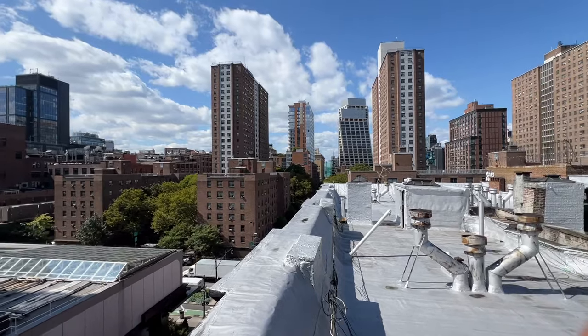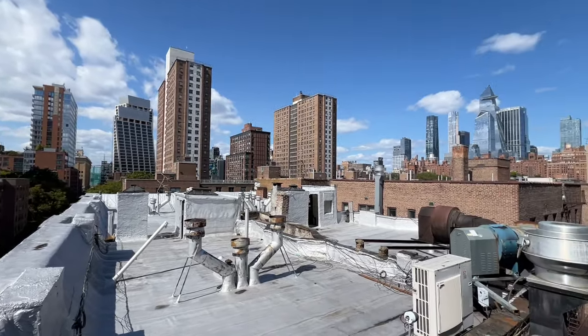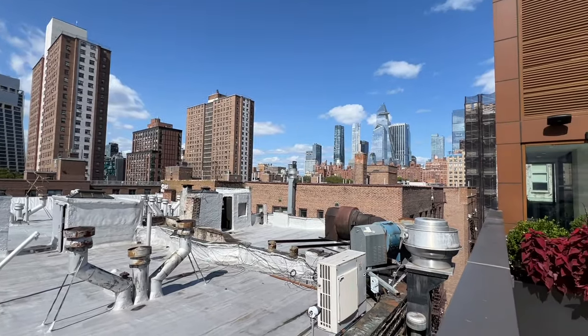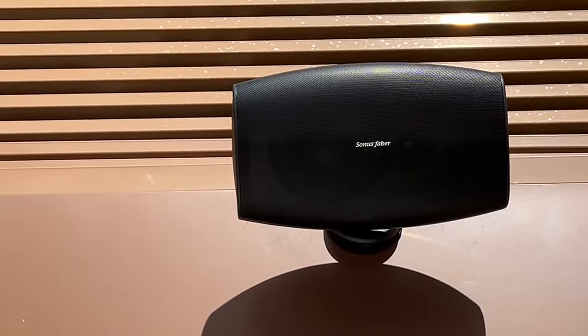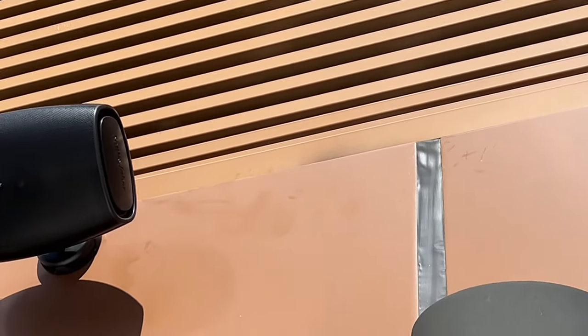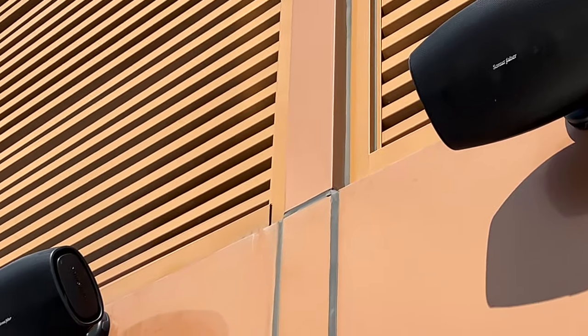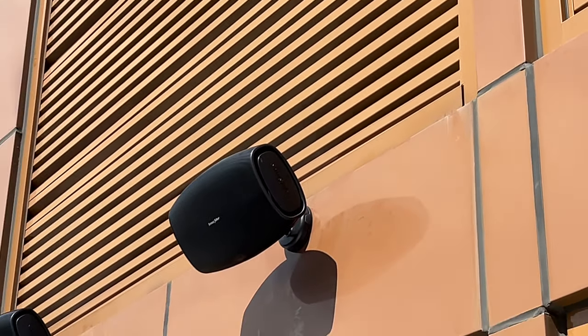Up on the rooftop we were listening to Sonus Faber architectural speakers powered by a Macintosh distributed audio digital amplifier. As expected from Sonus Faber, the sound is amazing — great, clean, and nothing like any outdoor system that I've ever listened to.